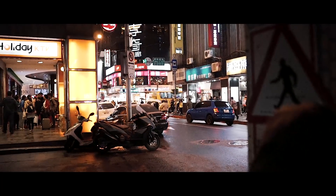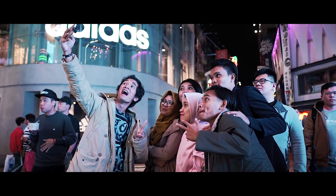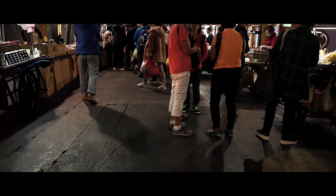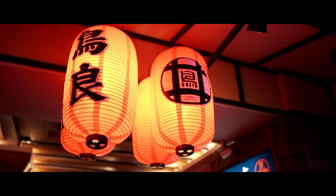Right now we are at Ximending, the busiest place in Taipei. We decided to step up the game by getting out the fairy lights. We suddenly found this cool alleyway with two complementary lights, and we are just testing out the autofocus and low-light capability.